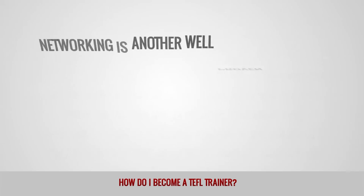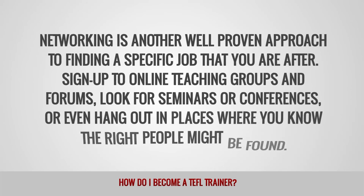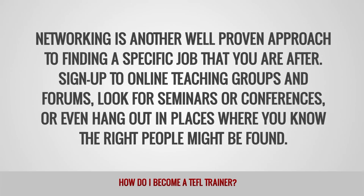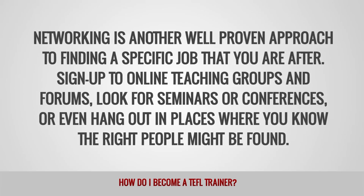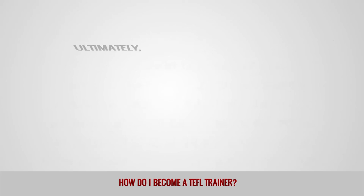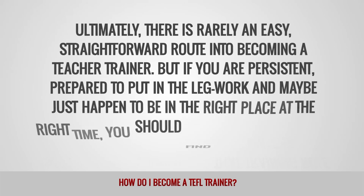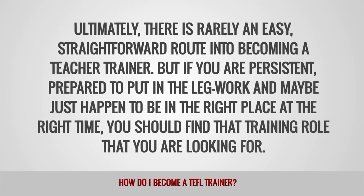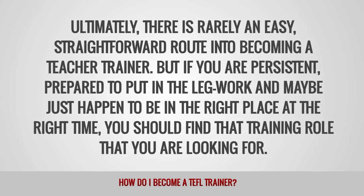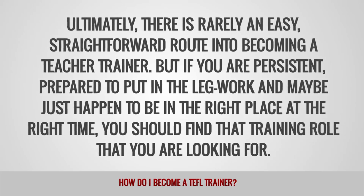Networking is another well-proven approach to finding a specific job. Sign up to online teaching groups and forums, look for seminars or conferences, or even hang out in places where you know the right people might be found. Ultimately, there is rarely an easy, straightforward route into becoming a teacher trainer, but if you are persistent, prepared to put in the legwork, and maybe just happen to be in the right place at the right time, you should find the training role that you're looking for.